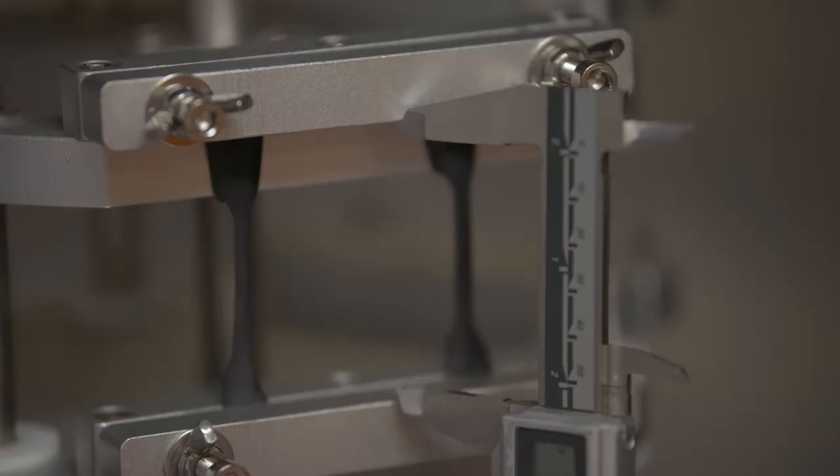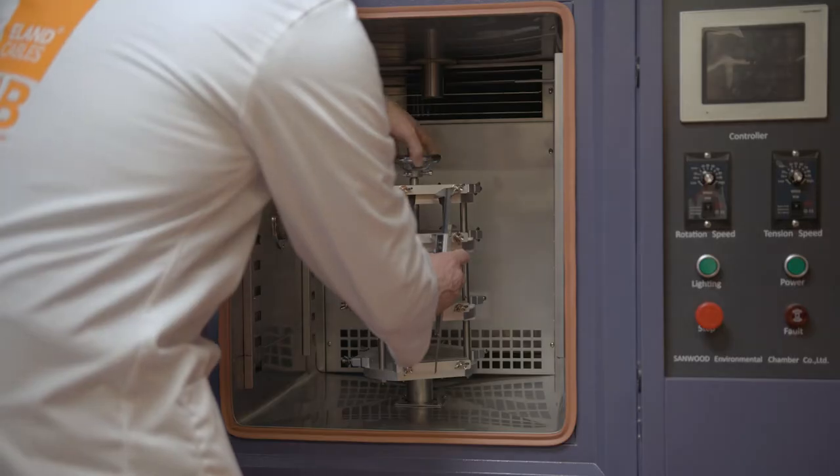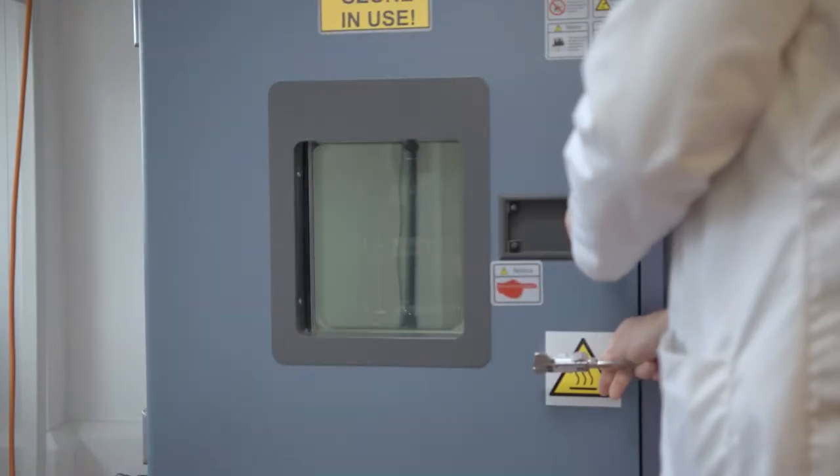Over time, ozone will degrade cables, so cables will become brittle. That means the sheathing material will crack and expose the insulated cores, potentially leading to fatal consequences.